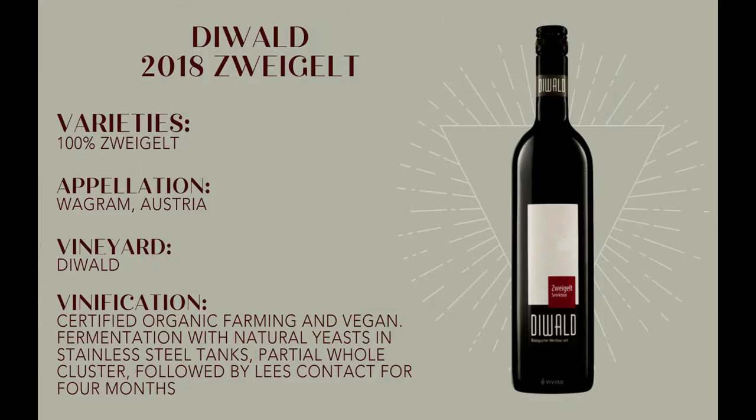Today we're talking about the 2018 Austrian Zweigelt from Devald. Now this is a pretty classic Austrian Zweigelt — a red variety that can often impart flavors similar to a New Zealand Pinot Noir. It features native yeast fermentation, partial whole cluster, followed by four months of lees contact and bentonite fining. It's about the level of technical winemaking you'd expect from the Austrians.